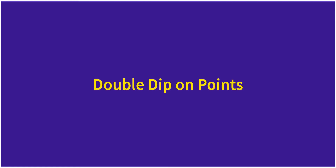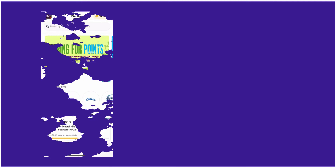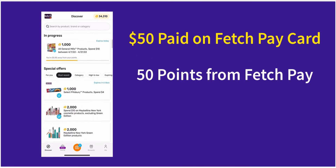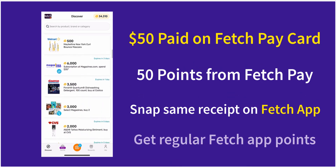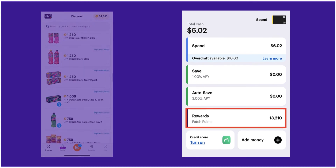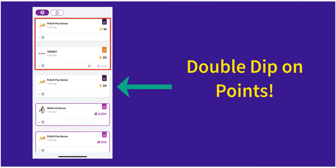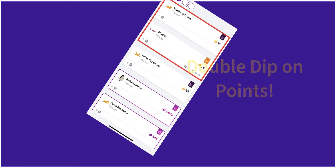This next feature is one of my favorites by far. Fetch allows you to double dip on points by snapping receipts of purchases made on your Fetch Pay card to your Fetch app. Say for example, you use your Fetch Pay debit card to make a $50 purchase — Fetch will reward you 50 points through Fetch Pay, that's one point per dollar spent. If you also snap a picture of that same receipt on your Fetch app, Fetch will reward you the standard amount of points for that purchase. I tested this out by making one small purchase with my Fetch Pay card of $4.33 at my local Target store. Fetch Pay awarded me with 25 points for the transaction. I then uploaded the same receipt to my Fetch app and earned an additional 25 points — in total, I earned 50 Fetch Points for this purchase.